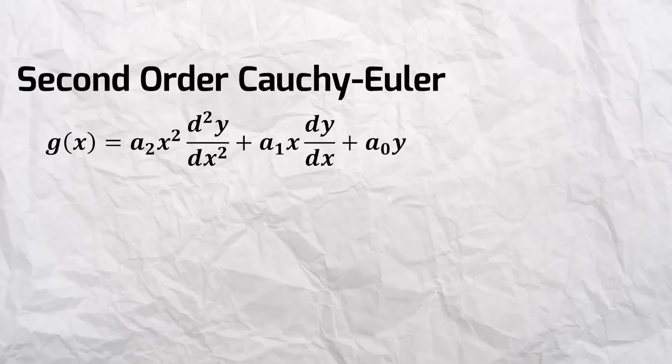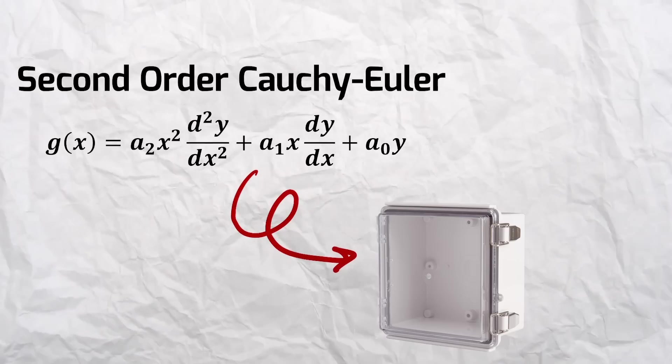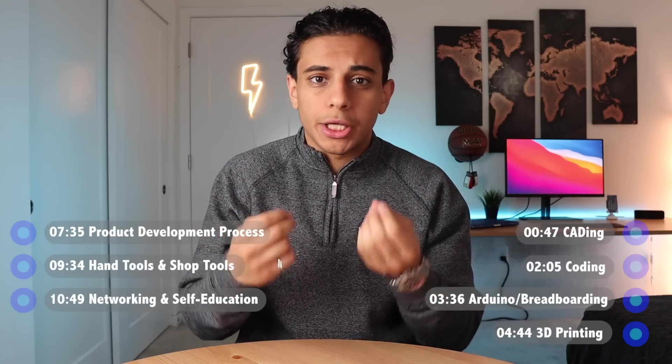For some reason, the skills that you learn in class aren't necessarily the skills that you need for an engineering job. For example, you'll find yourself learning about Cauchy-Euler's ordinary differential equation in class, then be expected to design a plastic enclosure for electronics at work. So clearly there's a gap between what you learn in your engineering classes and what you need to know at work. This video aims to fill that gap by sharing seven engineering skills that you need to get good at.